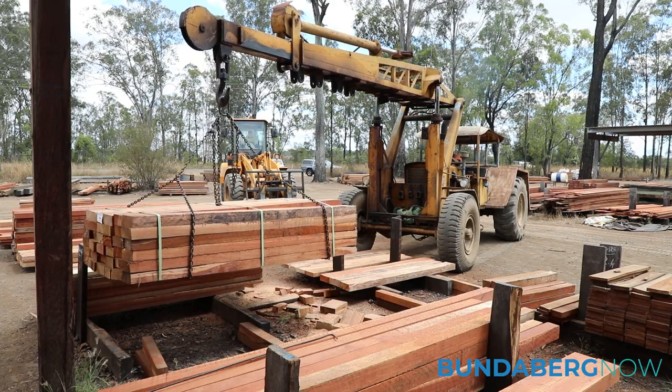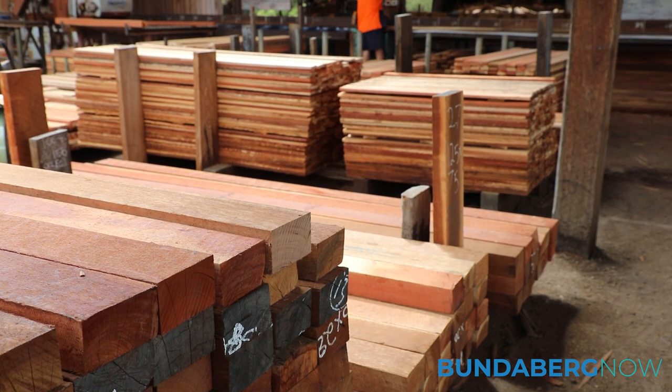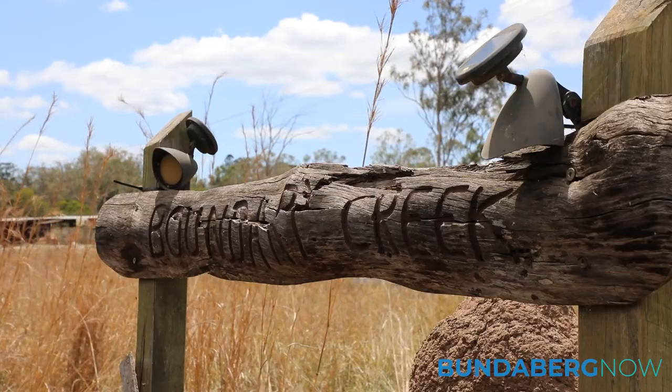We actually supplied the timber for the penguin walk on Phillip Island — all of the decking on that. It was thousands and thousands of linear metres. For a tiny little sawmill in Jinjin to score a project like that, it was really good, very satisfying.